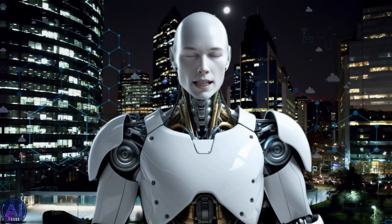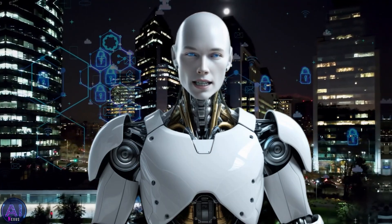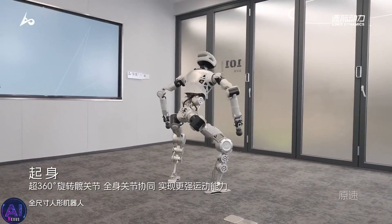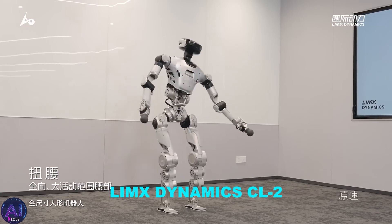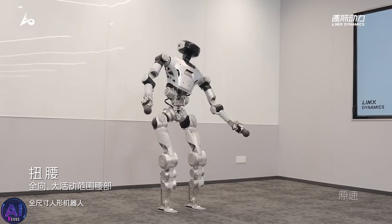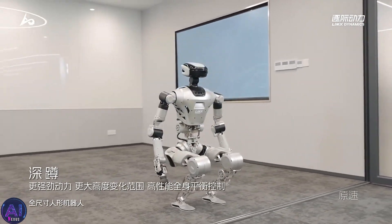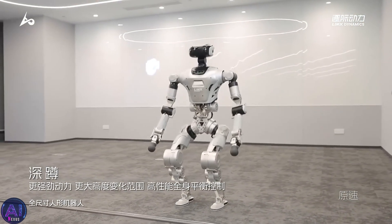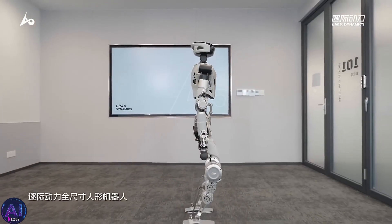Hey everyone, what's up? It's Alfie here, back with another groundbreaking innovation in humanoid robotics, this time from China. The latest game changer? Lim-X Dynamics CL2 Humanoid Robot. This Shenzhen-based startup has been making waves in the robotics community, and for good reason. Today, we're breaking down exactly why their CL2 has just topped our list of advanced humanoid robots.